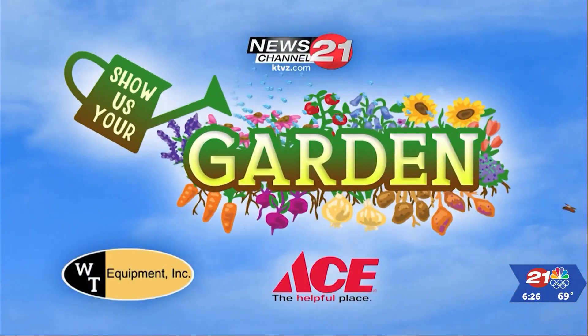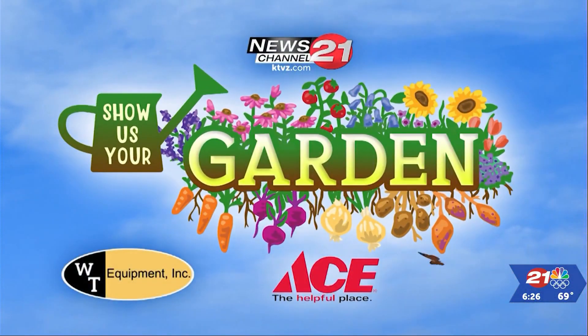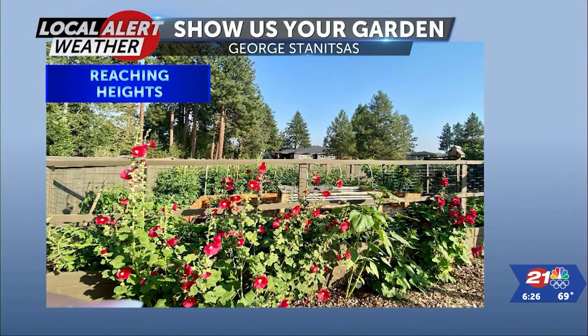Show us your garden, presented by WT Equipment and Ace Hardware. It is that time of the week again where we get to see some of the greatest gardens in central Oregon.